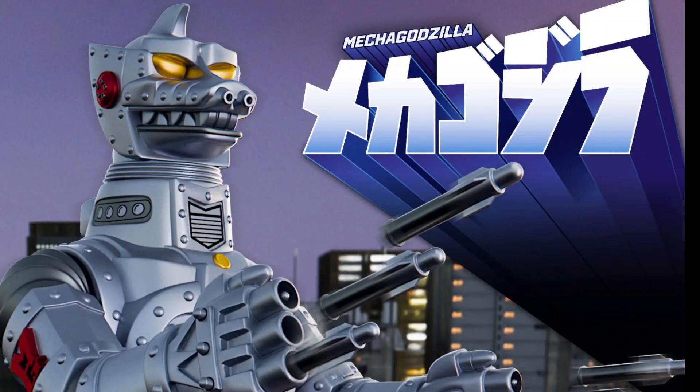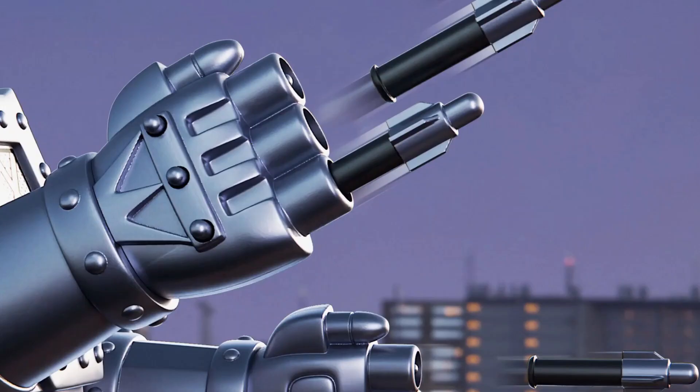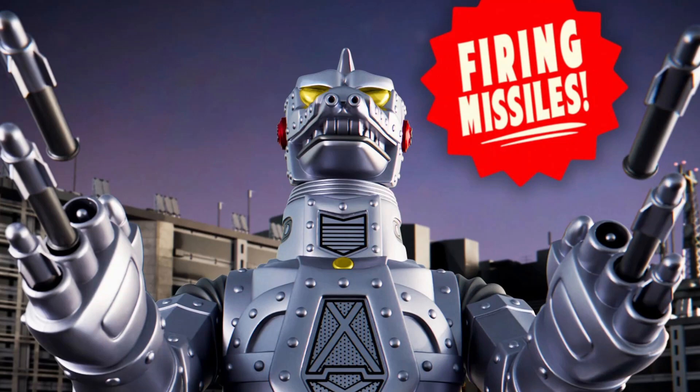Hello everyone, welcome to my channel, welcome to Everything Nerd Reviews. A new massive collectible is going to be launched by Super 7, and this is now available for pre-order. This is the Super Metallic Mecha Godzilla, and just look at this one — it looks absolutely fantastic.